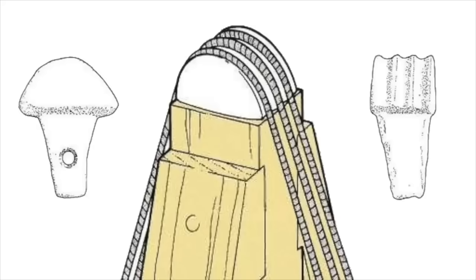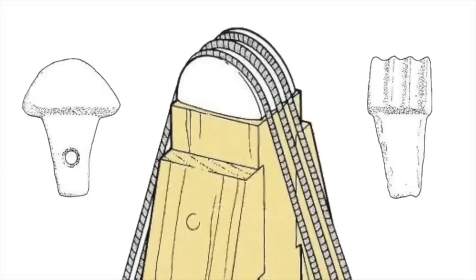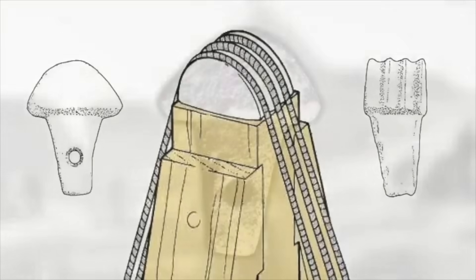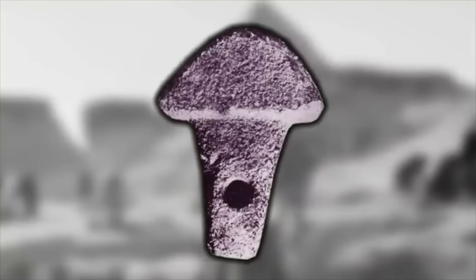Maybe you agree with the idea and maybe you don't, but what I'm showing in this video is that this is a very specific tool that was found within a 4th dynasty context at Giza. It is a piece of Old Kingdom technology that had a very specific function, and I'd love to know your thoughts on what you think that function was. Please do leave a comment below.